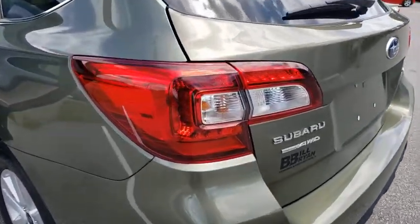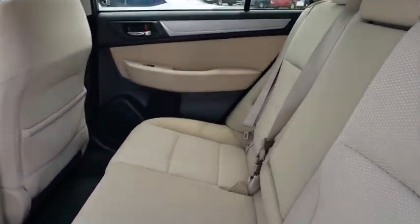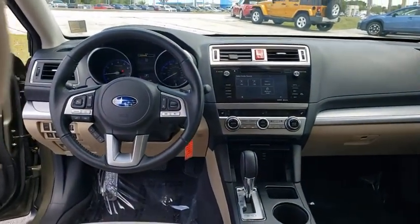Back-up camera, keyless entry, traction control, stability control, all-wheel drive, anti-lock braking system, steering wheel audio control, leather-wrapped steering wheel.